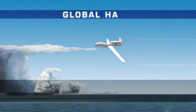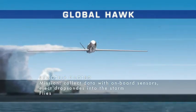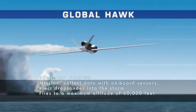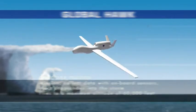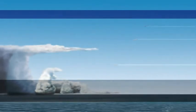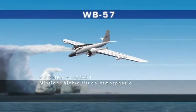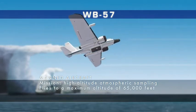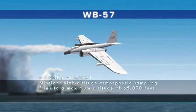The Global Hawk, a remotely piloted aircraft stationed out of California, is capable of flying at 60,000 feet and is providing information on lightning, wind speed, and other environmental factors in a tropical cyclone. The WB-57, stationed in Houston, Texas, is a high-altitude piloted airplane capable of reaching the dizzying heights of 65,000 feet, and its instruments retrieve data on the upper atmosphere.